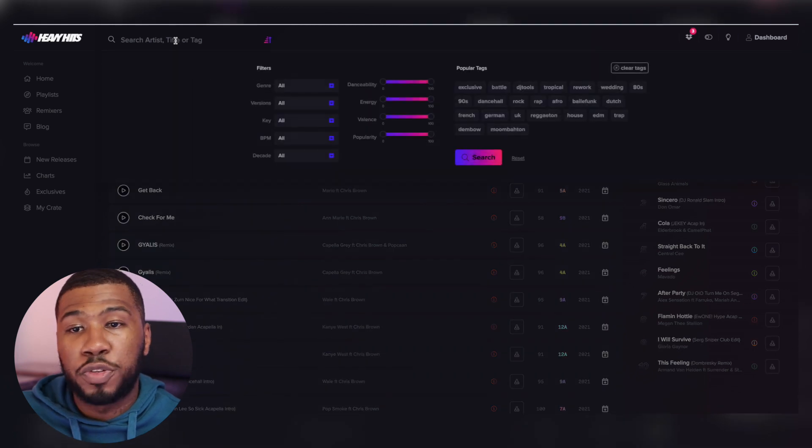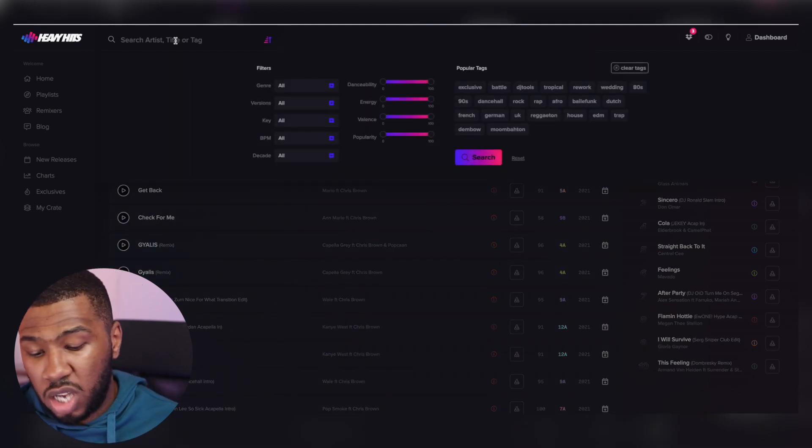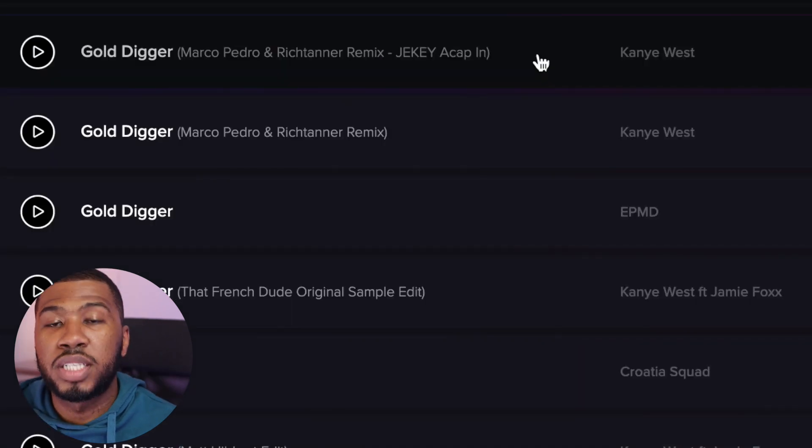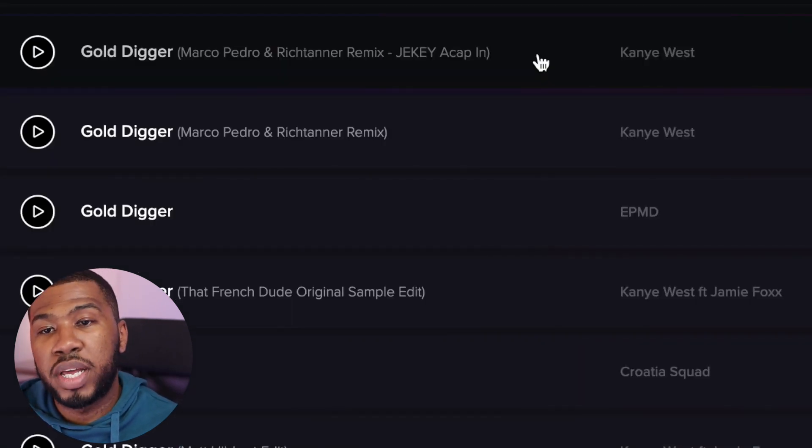You can also come up to the top and search for your favorite song. So you might want to search for Gold Digger by Kanye West, and you can see here that all the results for Gold Digger have appeared.